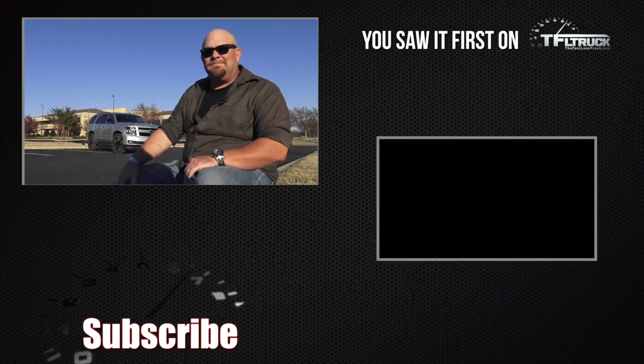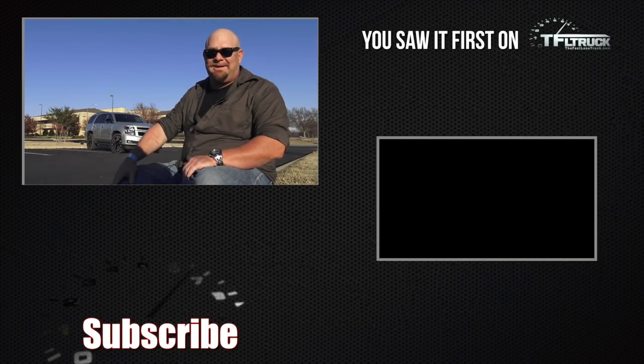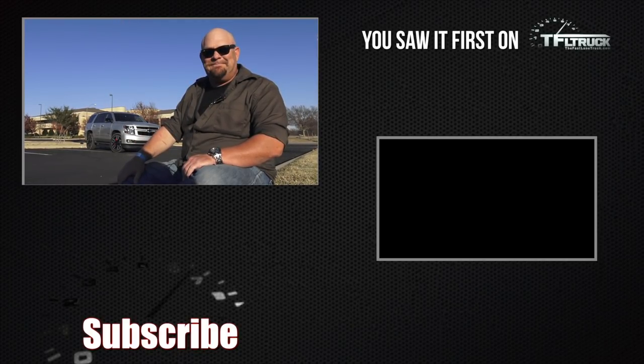We've got more comparison, more off-road, and more snow reviews coming. And you're going to drive this thing all the way to Colorado? Yes, I am. Thank you guys for joining us for the Fastlane Truck. This is Nathan and Roman — we'll see you next time.